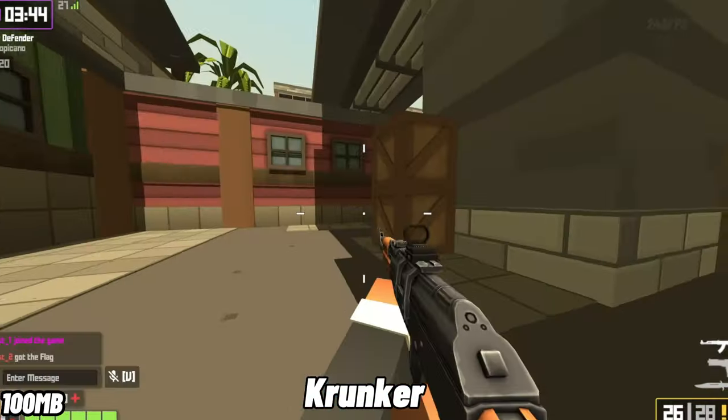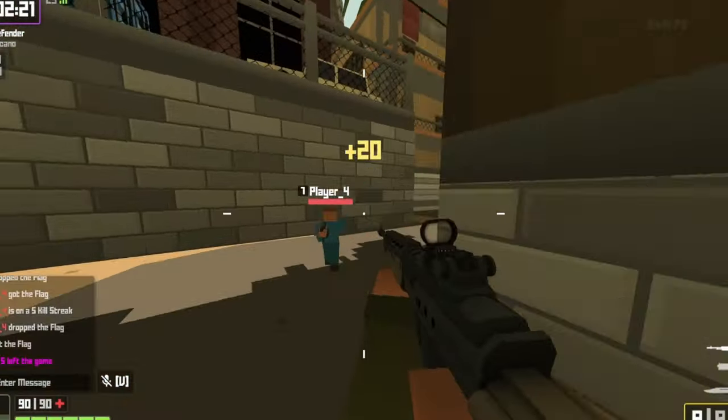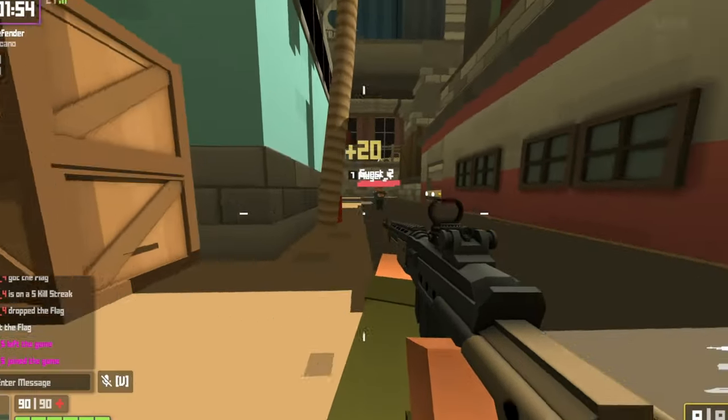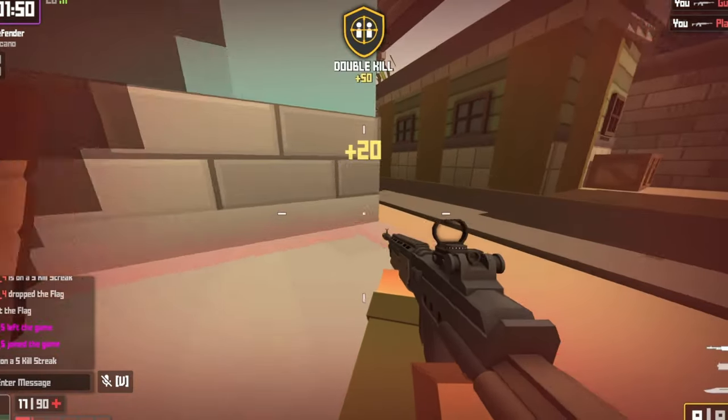Krunker is a fun little FPS game where you can get owned by 12-year-olds using their laptop's touchpad. With a skill ceiling higher than Minecraft Hunger Games, you'll experience a mix of dopamine, frustration, and victory all at once.